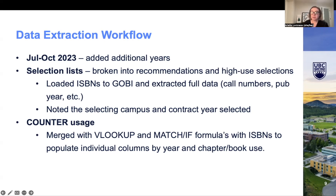I only looked at usage from the first year for each contract through to 2022, so as the contract years got closer to the present, there was less usage being reviewed. I didn't look at usage of the selections before their contract year even though there may have been some. With the usage and metadata in a workbook for each contract year, I was able to apply VLOOKUP and MATCHIF formulas to draw the usage into those metadata worksheets.